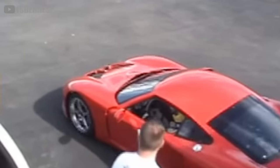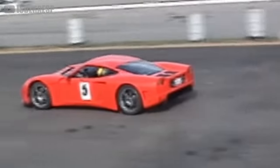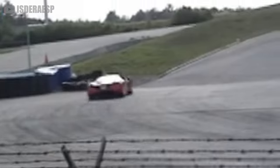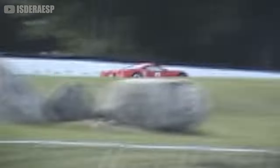Since it was introduced to the Factory 5 lineup in 2005, the GTM has built one of the most respectable reputations of any kit car the world has seen. When the Massachusetts-based brand was founded 10 years earlier, kit cars were still seen as cheap rip-offs or performance car wannabes.